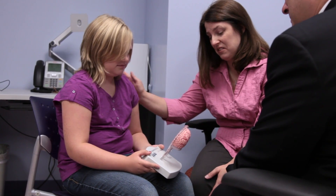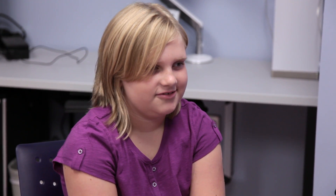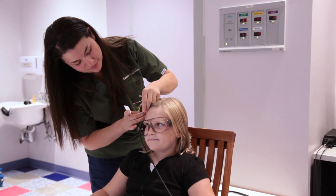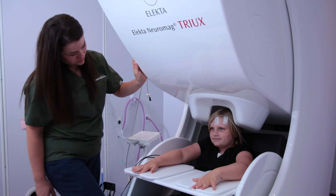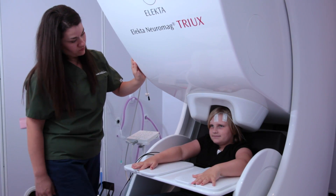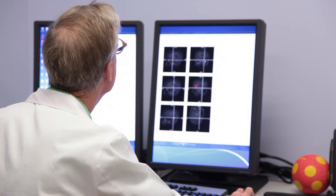This brain function can be something harmful, like a seizure, or very helpful, like language or motor control. After the tests are run, this information is then provided to the neurosurgeon to give him the location where surgery should happen, but also the areas where surgery should not happen.